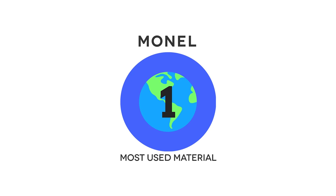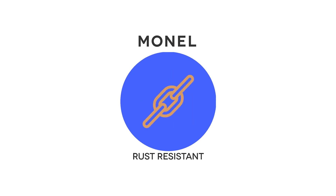When it comes to metal frames, Monel is the most widely used material due to its flexibility and rust resistance.